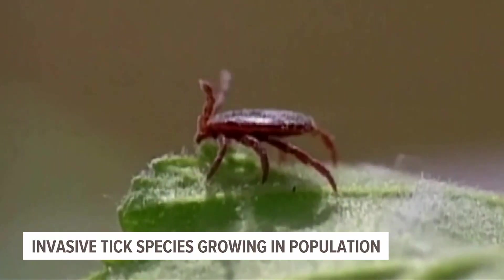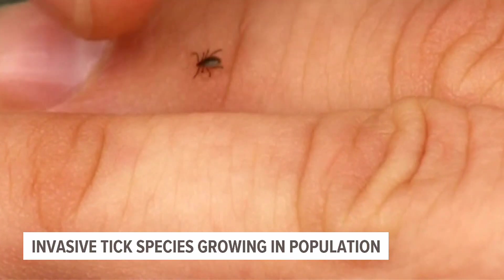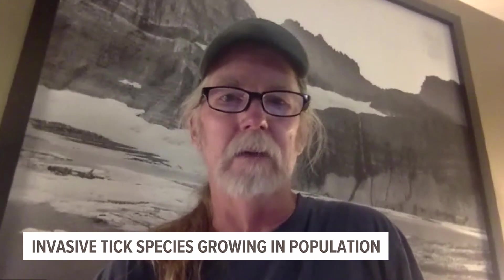But Wallace says despite the ick factor, there is no need to be too fearful of these specific ticks. They invoke all kinds of weird feelings because they do suck blood and they do attach to you, but it's nothing to get alarmed about right now.